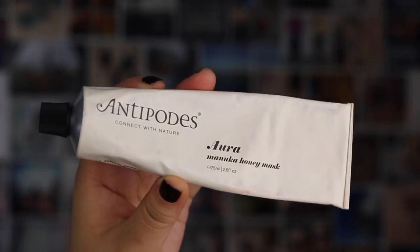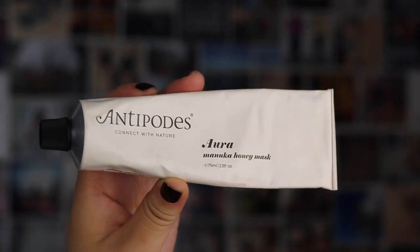The next favourite I have is the Antipodes Aura Manuka Honey Mask. It's just a really nice face mask — smell it. Oh, that is really nice, it smells really good, with a little bit of vanilla. It's really good for soothing blemishes, but also helps with a lot of dryness, so it's quite moisturising.